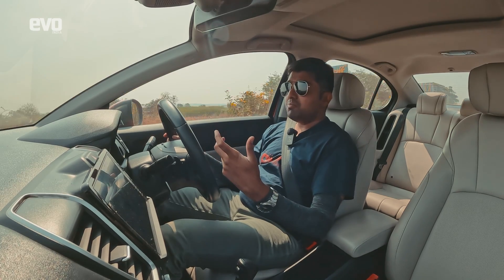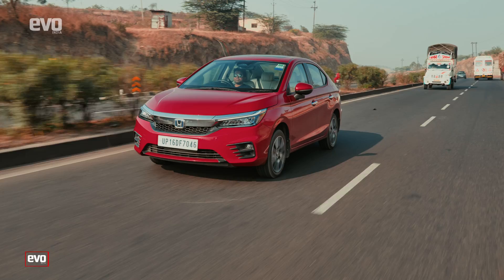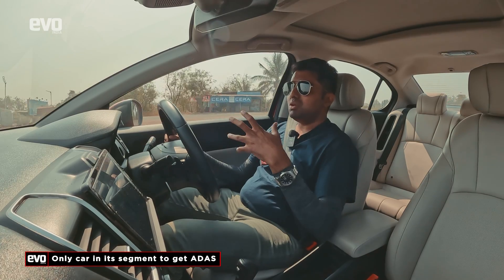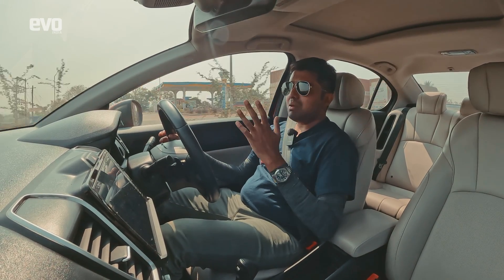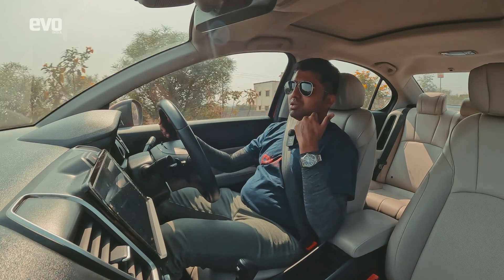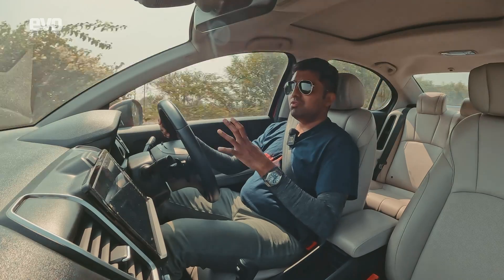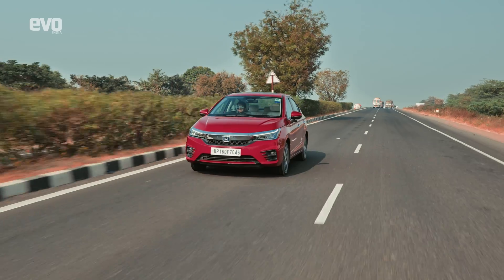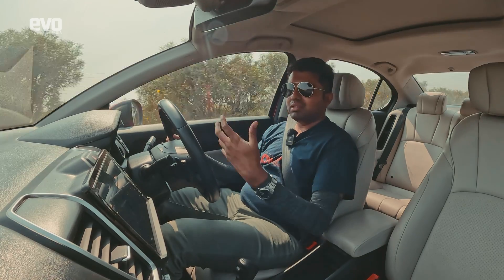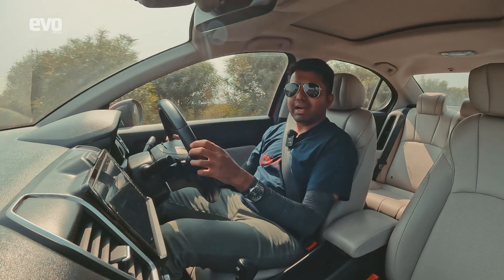ADAS may not be a very popular feature since not many cars in India offer it, but it's very useful especially on highways — when highways are well-marked and access-controlled. With so many expressways coming up across the country, it's going to be a very useful feature for Indians who drive on the highway. Let's dive into how the ADAS features work in the City hybrid, starting with adaptive cruise control.